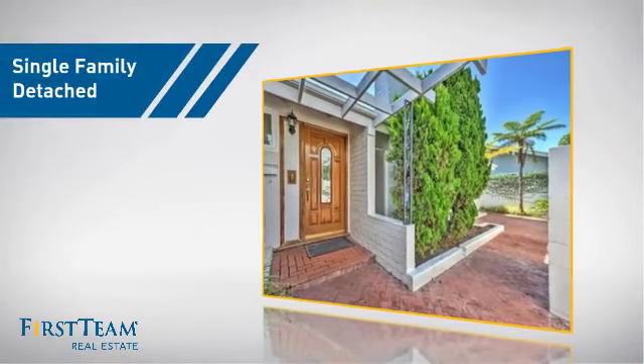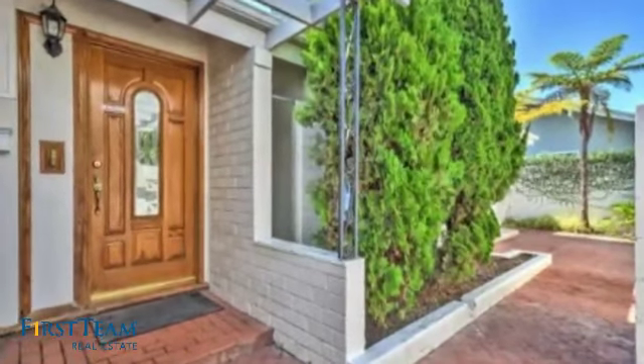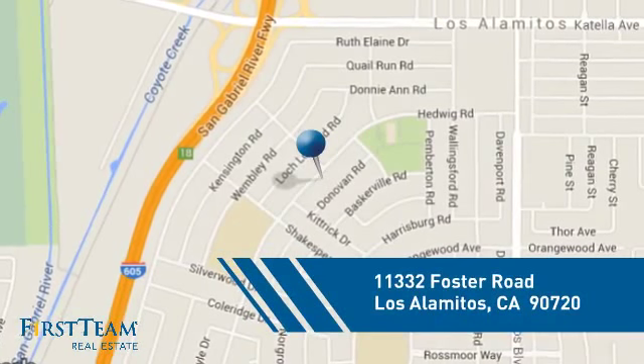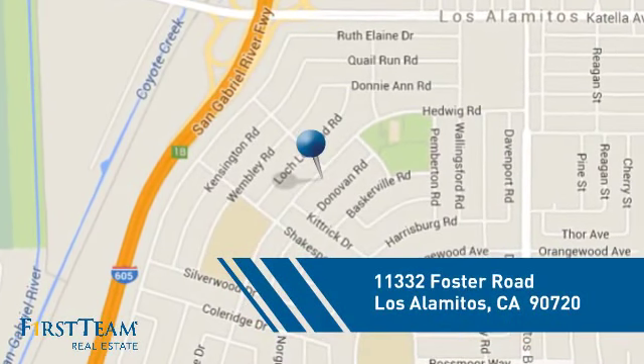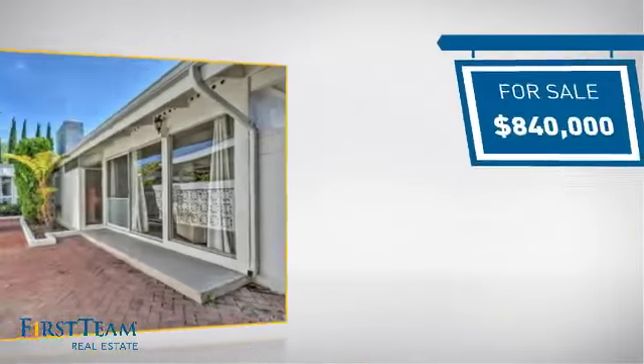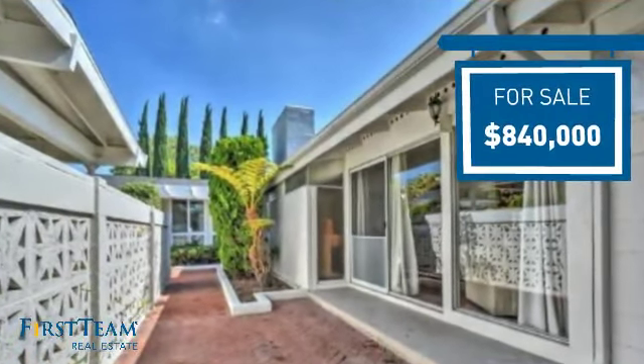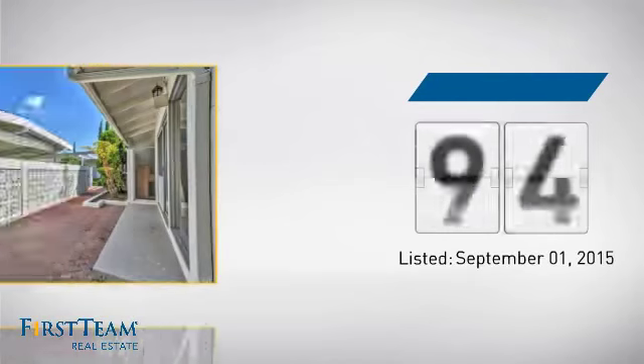This detached home is a great choice for families who want the privacy of their very own lot, and it's located in this area. Currently listed at just over $800,000, it's been on the market since September.